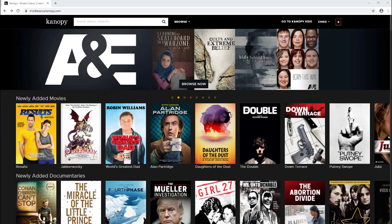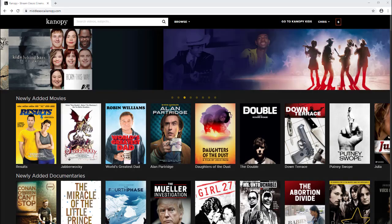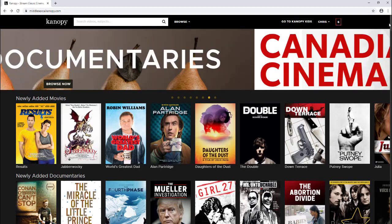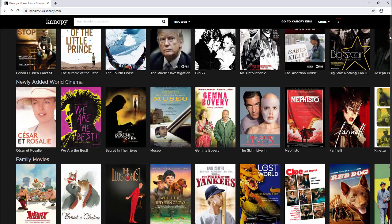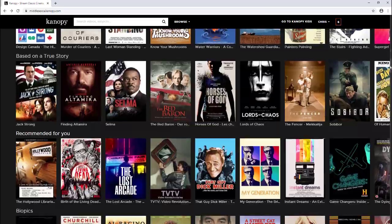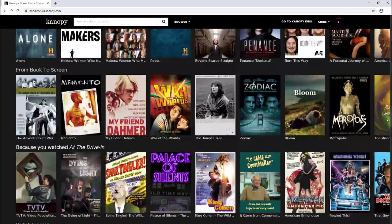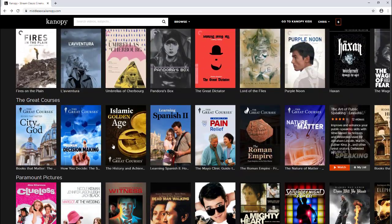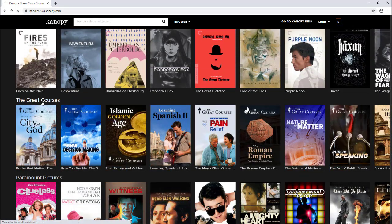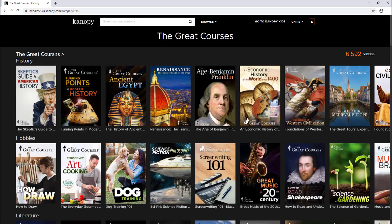Library users will be limited to two Great Courses per month. To find The Great Courses, just scroll down on the main page and near the very bottom you can find The Great Courses right here, where you can browse these educational series.